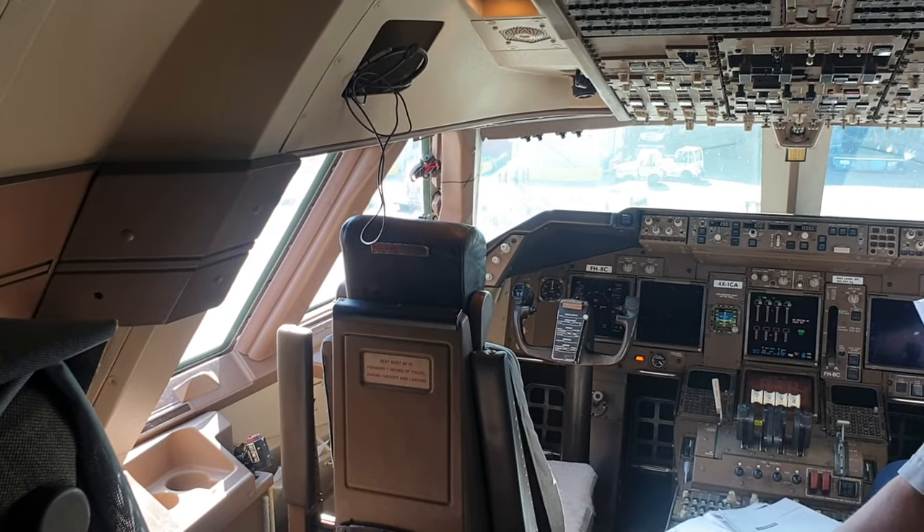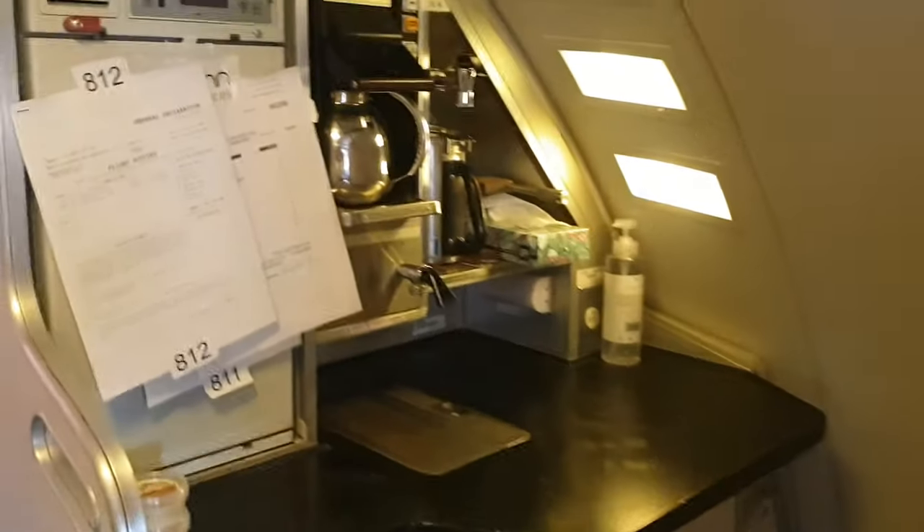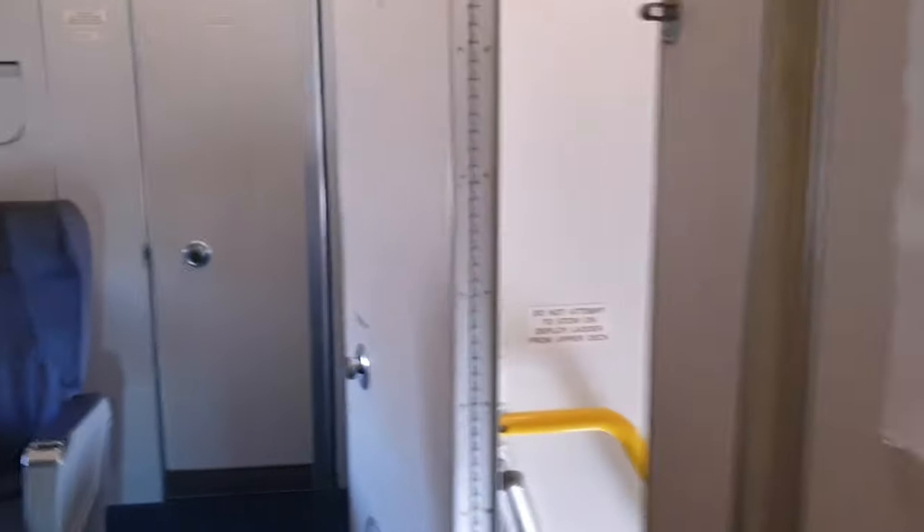Hello everyone. So this is the cockpit of course, and this is the galley just getting ready, and this is the lovely crew member that is getting ready.